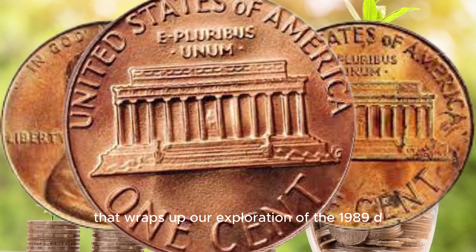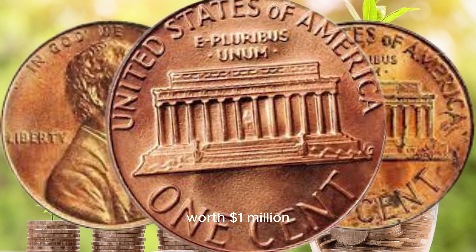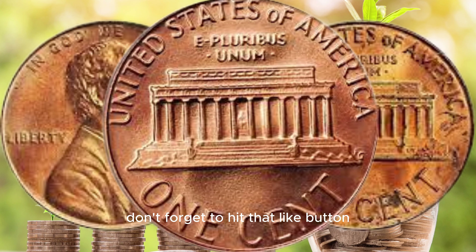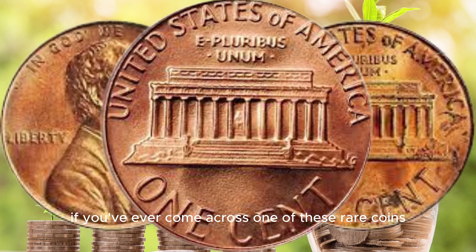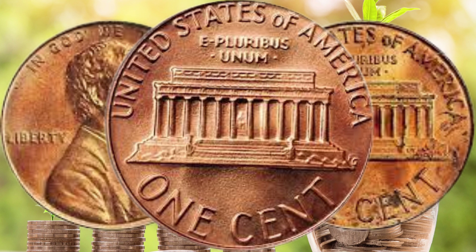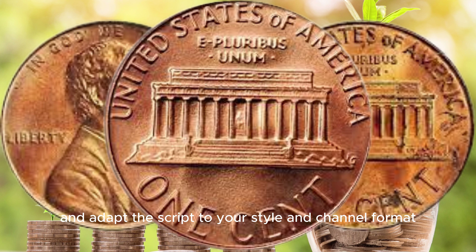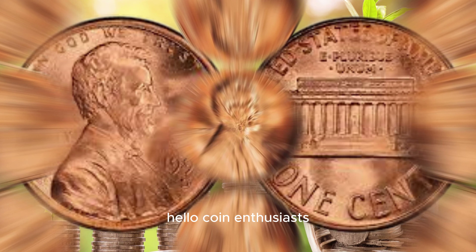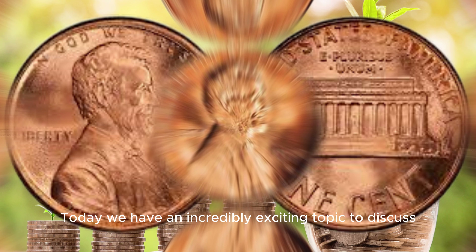The rarity and historical significance of this coin make it a highly sought after piece in the world of numismatics. Keep your eyes peeled — you never know what hidden treasures may be hiding in your coin collection. That wraps up our exploration of the 1989 D Lincoln coin worth a million dollars. If you enjoyed this video, don't forget to hit that like button, subscribe for more exciting numismatic content, and leave a comment if you've ever come across one of these rare coins. Until next time, happy collecting.